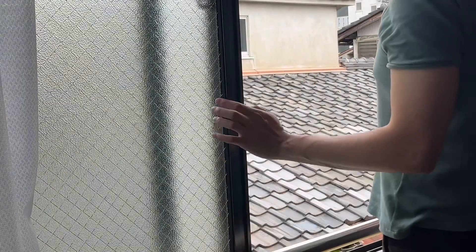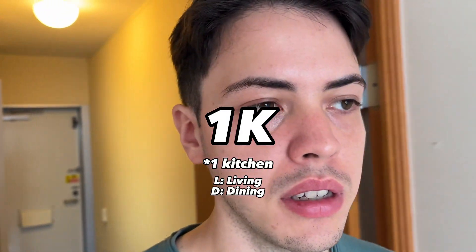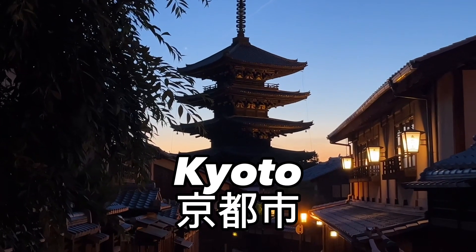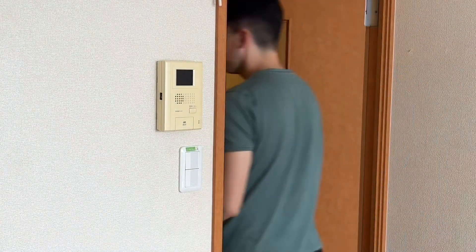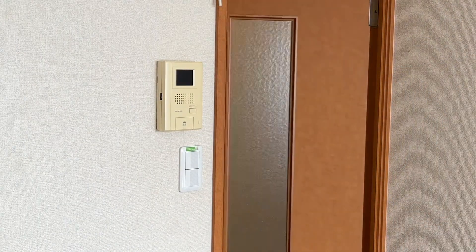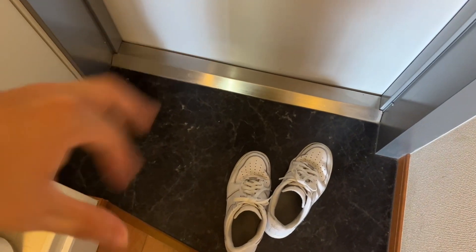So yeah, I just recently moved into this place. This is a 1K apartment here in Kyoto, Japan. I just moved in and I kind of just wanted to give a little walkthrough of this place. I think it's interesting to show how an apartment here in Japan kind of looks. Starting in, we have what is called a genkan, right — where you just take your shoes off.